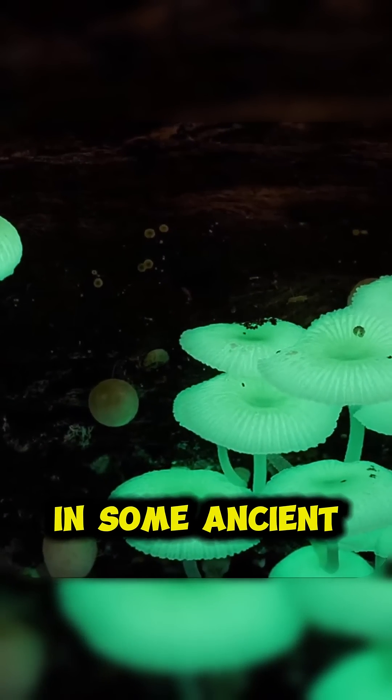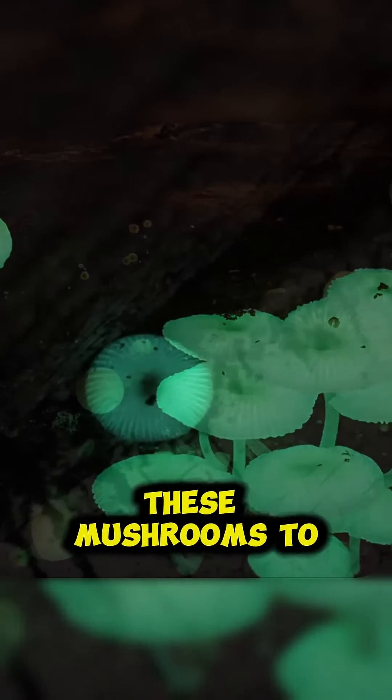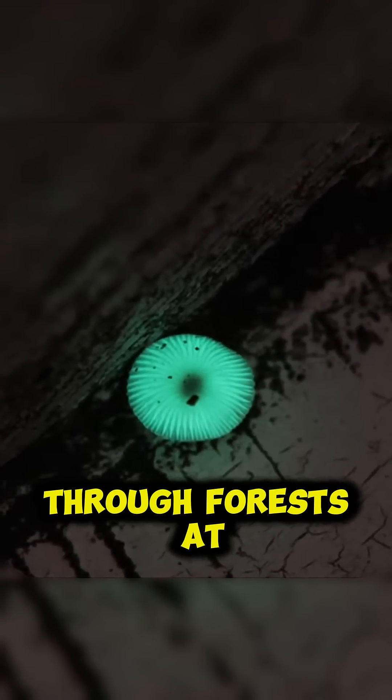In some ancient cultures, people would collect these mushrooms to mark trails through forests at night, creating natural pathways that would glow for days.